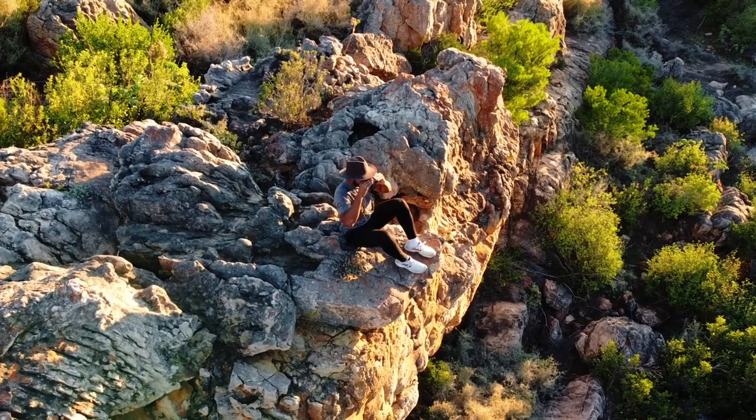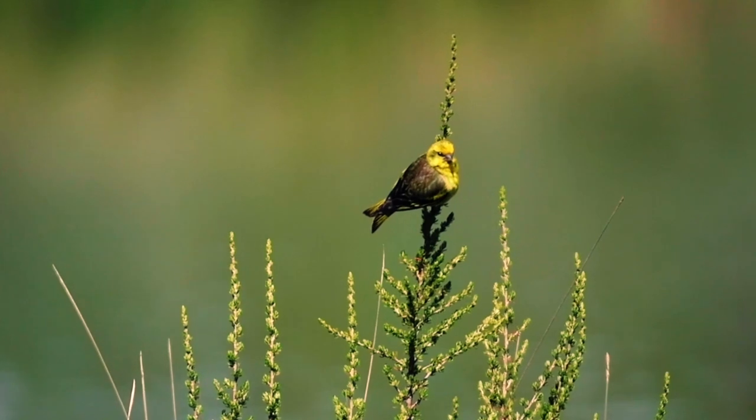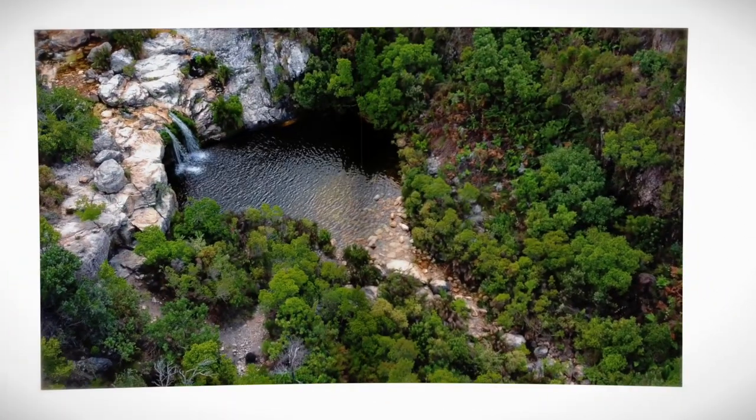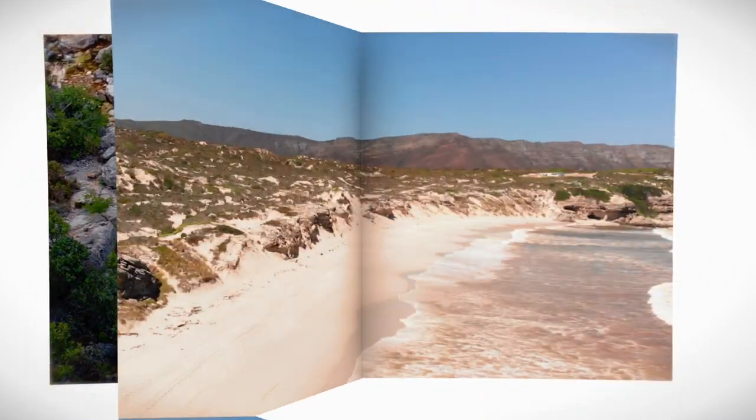If these protected areas could speak, what would they say? They would tell tales of ancient mountains, teeming wetlands and pristine coastlines.